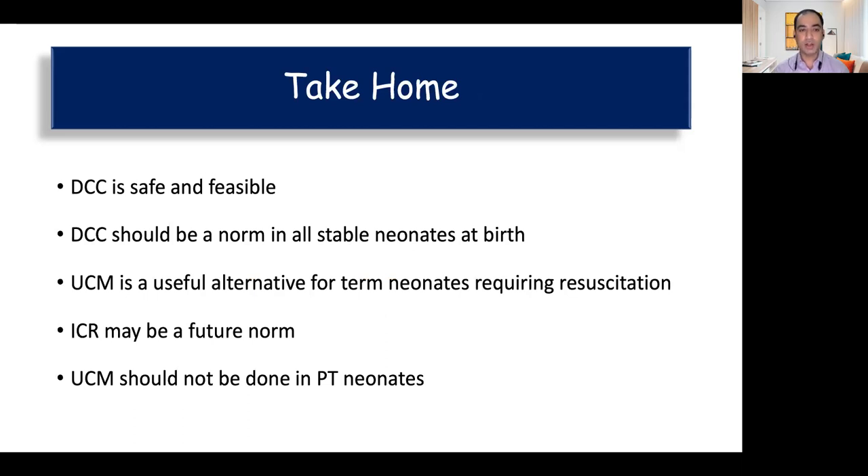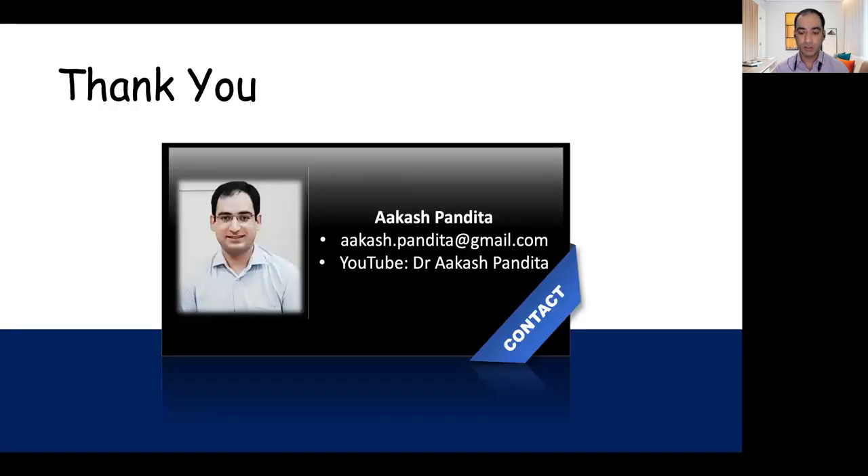Take-home messages: delayed cord clamping is safe and feasible and should be done routinely in all stable preterm and term babies. Umbilical cord milking is a useful alternative for term babies who require resuscitation and for preterm babies over 32 weeks. Intact cord resuscitation may be a future norm. Umbilical cord milking should not be done in premature babies less than 29 weeks because it has been associated with increased mortality and IVH. Thank you.